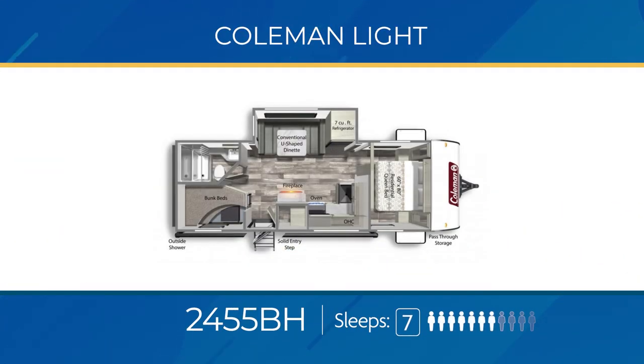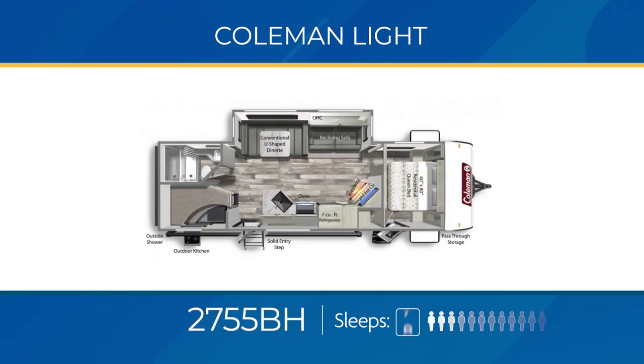Double axle Coleman Light models fall within the range of 5,500 to 7,500 pounds and anywhere from 29 to 35 feet. They all have an entertainment center with an electric fireplace. For the camping family, there's an awesome selection of bunkhouses, starting with the 2455 BH, capable of sleeping seven. You get double-over-double bunks in the camp corner, a large U-shaped dinette and fridge in a slide-out, and a solid sliding door for the bedroom for privacy — plus an outdoor kitchen.